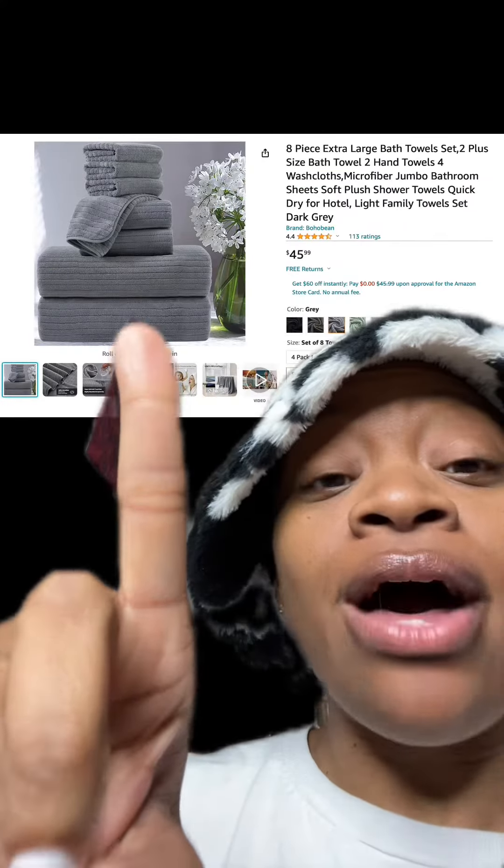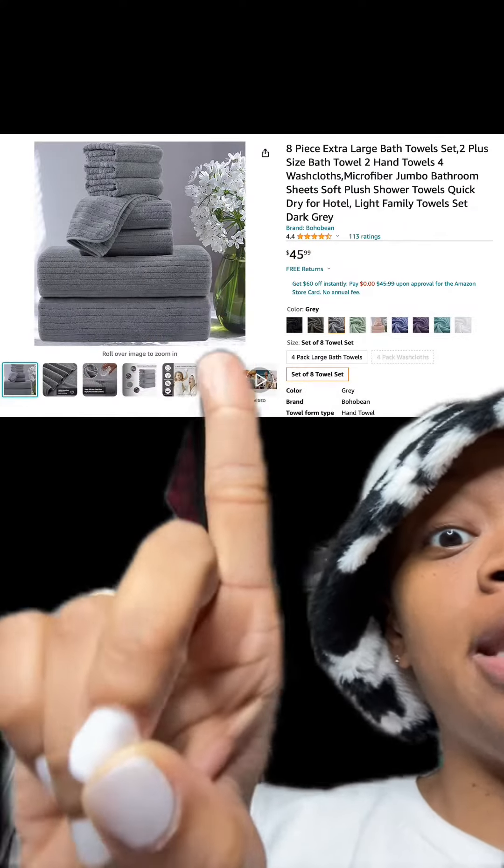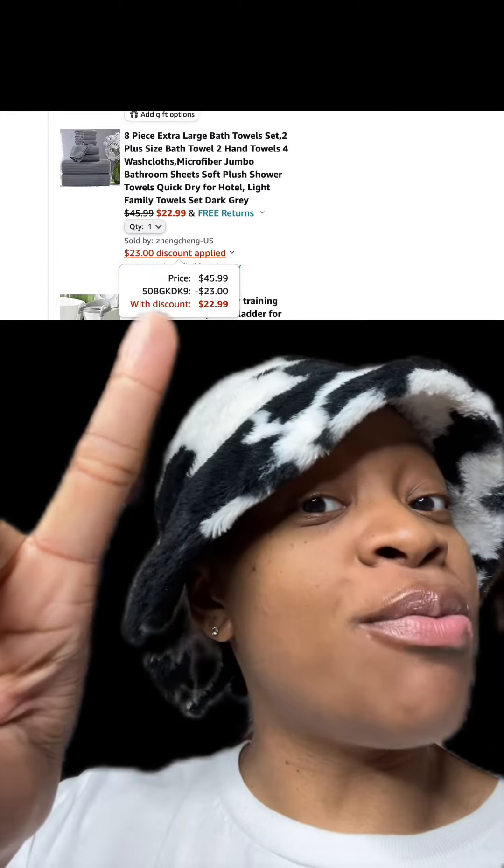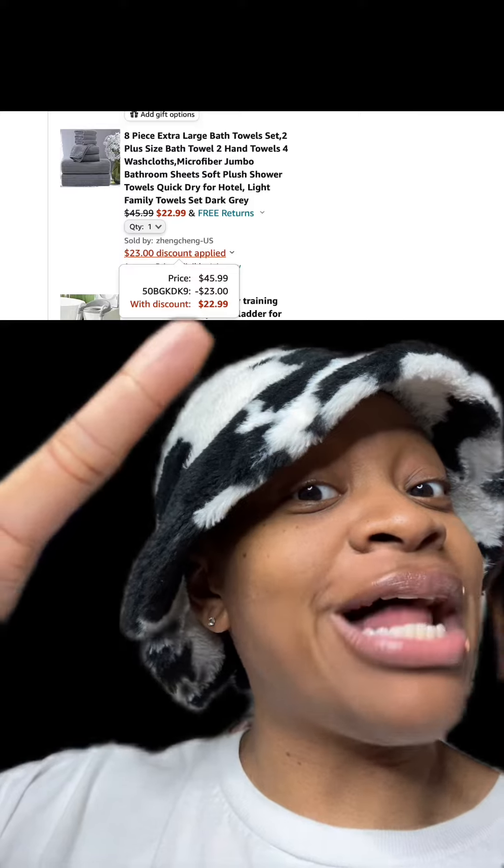We got this large bath towel set which has really good reviews, and there are different colors and types available. At checkout, be sure to enter this promo code right here and pay just $22.99.